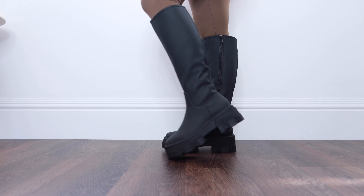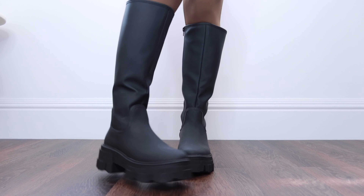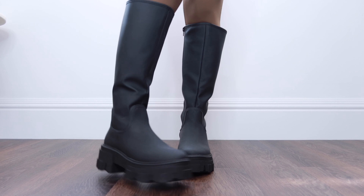I found these to fit pretty well, but if you are in between sizes I would probably go up a size, as the patent doesn't really have much give to it. The next pair are from ASOS — this knee-high style.